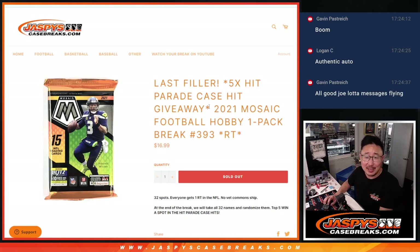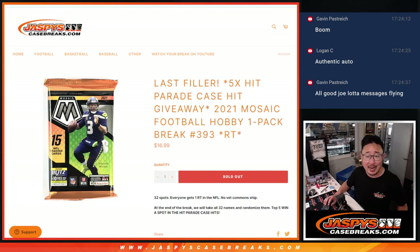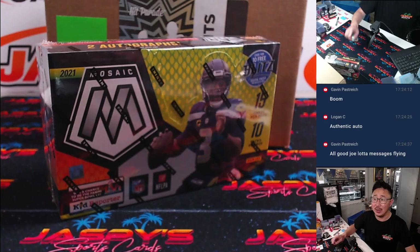Hi everyone, Joe for JazzBeastCaseBreaks.com coming at you with our last filler. Whenever we get to our last filler, we try to always put 'last filler' on it. If it doesn't say last filler, you can assume there's more that we've got to do. But this is the last filler, pack number 393, coming from a fresh box as well.